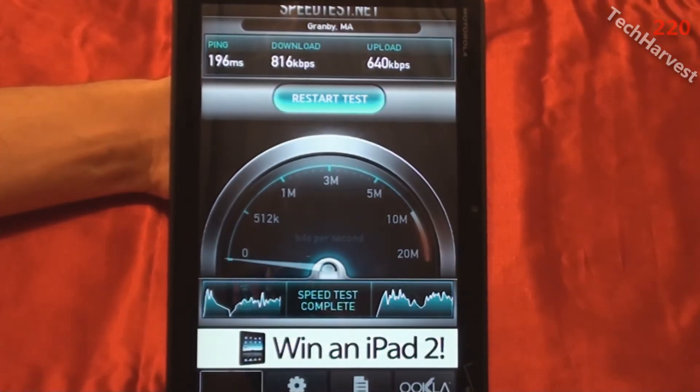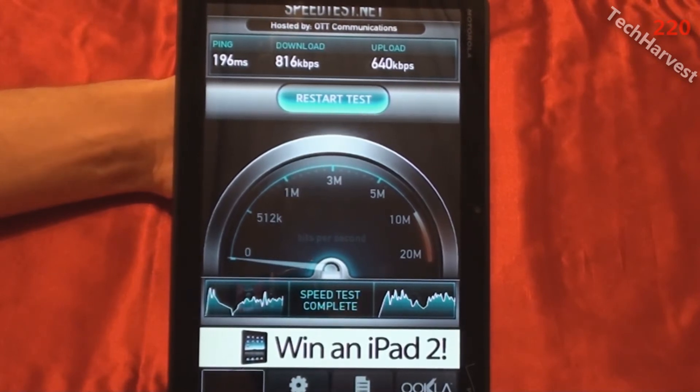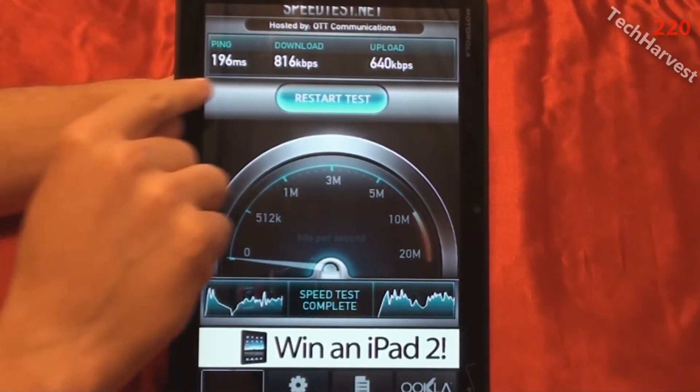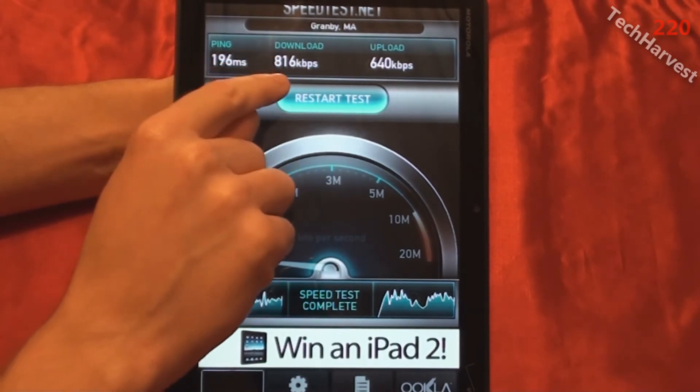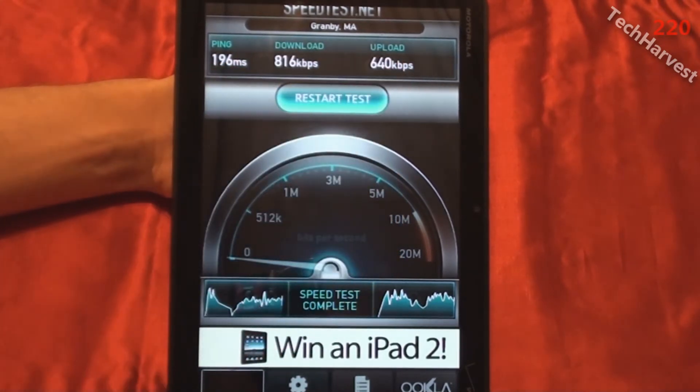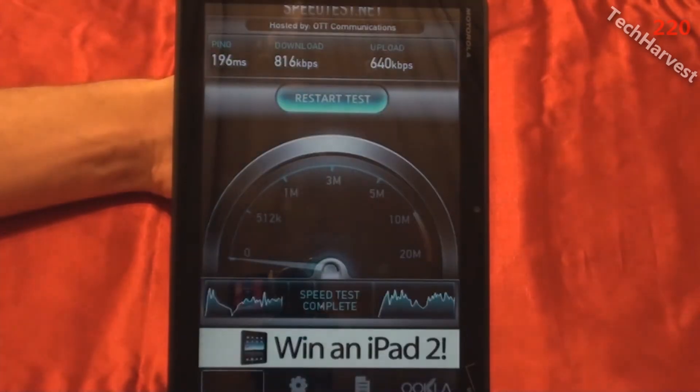This was an interesting one — the download speeds went down and the upload speeds went up. The second test results are 816 kilobits per second for the download and 640 kilobits per second for the upload. Let's do the third and final test.